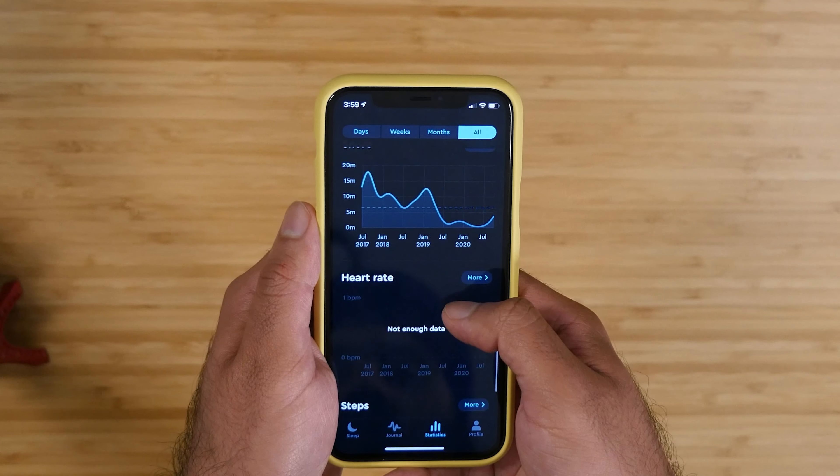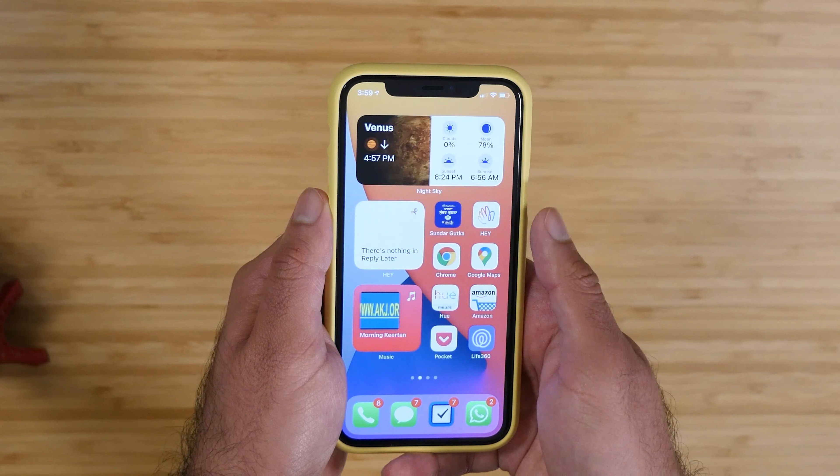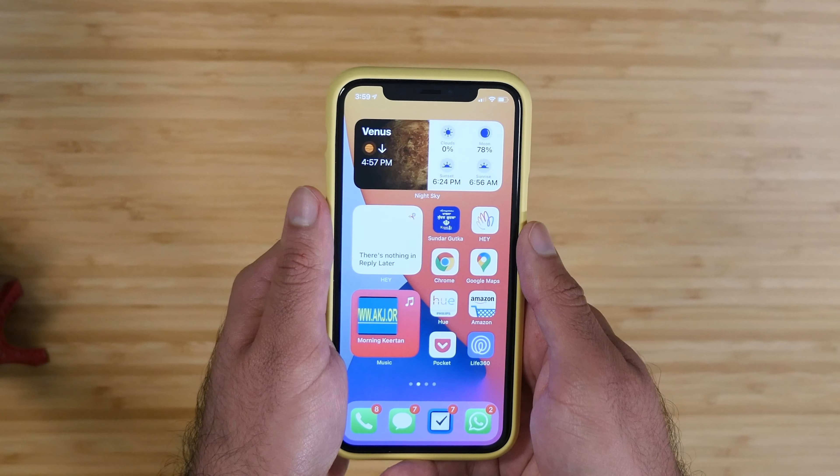You can see that something happened in January of 2019 that really caused my sleep quality to go down the drain — I don't even remember what that was. It also tracks when you go to bed and when you wake up.